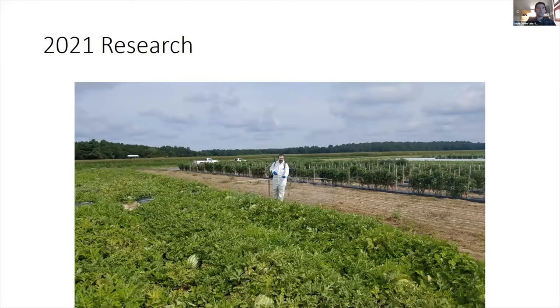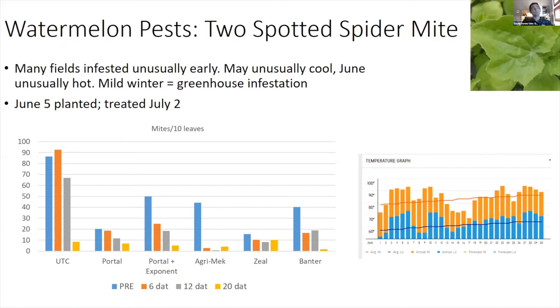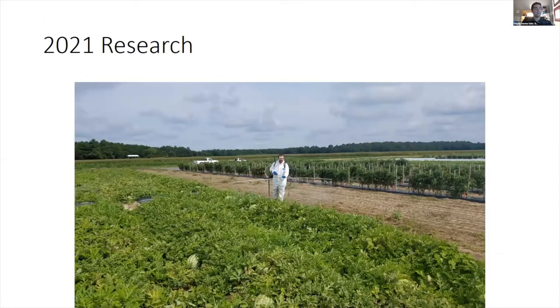One project we're working on this year is releasing predatory mites in commercial fields or in greenhouses, especially where early-season mites are starting up. I think that's a very convenient, easy time to nip a potential problem in the bud — integrating biological control for spider mites with the need to control cucumber beetles and rind worms.